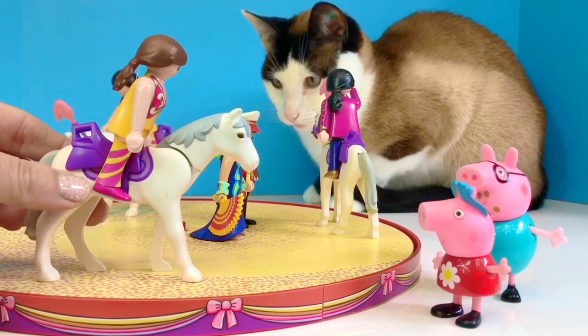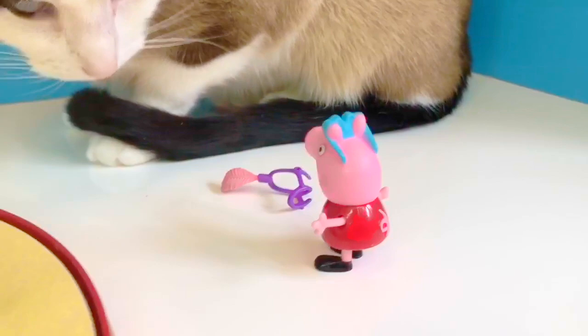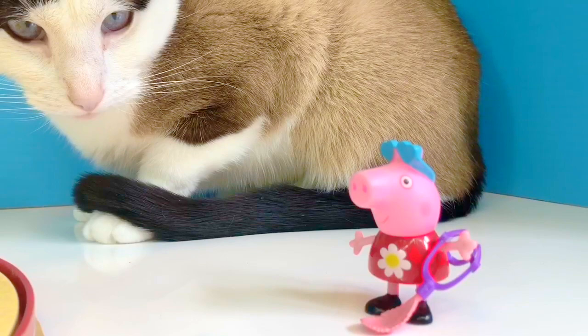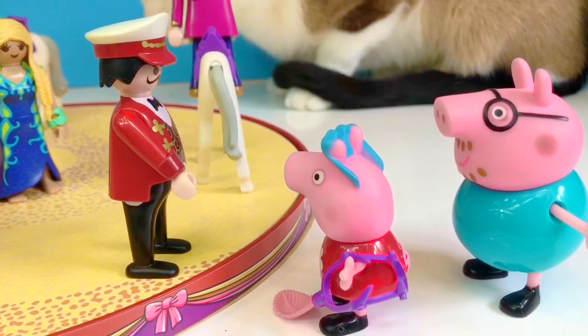There it is — it fell off. Peppa picks it up and takes it over to the ring. She doesn't get too close and waits for the guy in the red suit to come over. Thank you very much, young lady — we were looking for this harness. He puts it back on the white horse.